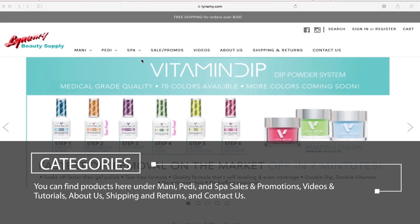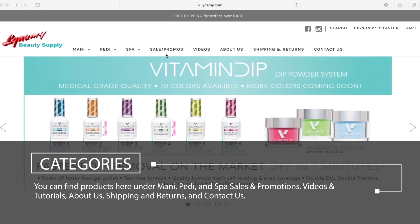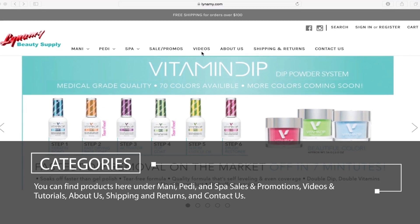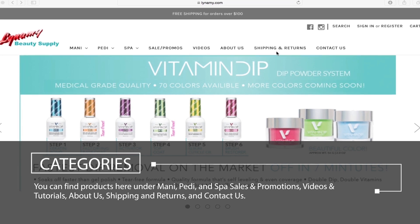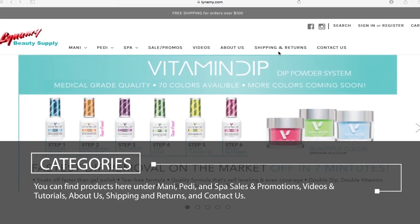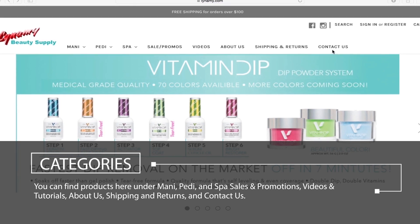For current sales and promotions, click here. For product videos and tutorials, click here. Here you can find our shipping and return policies. And if you have any questions, you can contact us by clicking here.